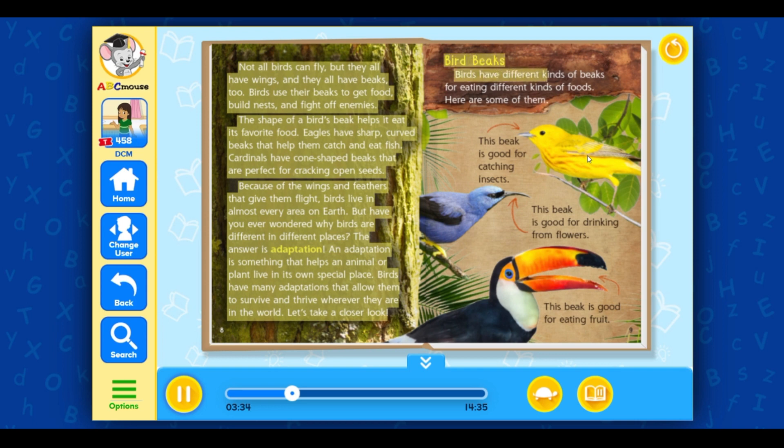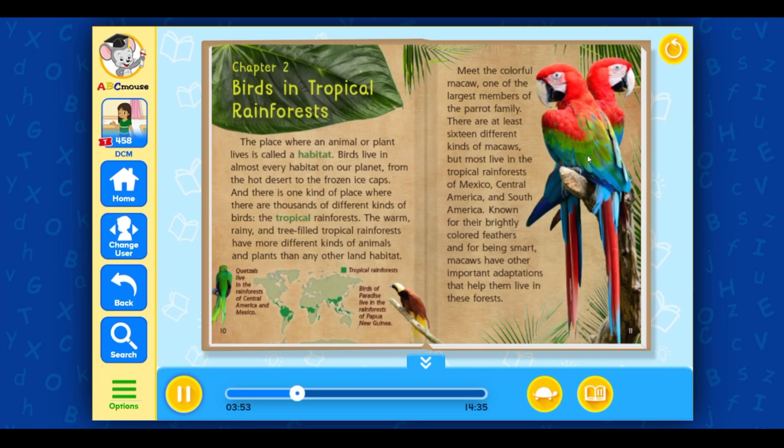Birds have different kinds of beaks for eating different kinds of foods. This beak is good for catching insects. This beak is good for drinking from flowers. This beak is good for eating fruit. The place where an animal or plant lives is called a habitat. Birds live in almost every habitat on our planet, from the hot desert to the frozen ice caps. And there is one kind of place where there are thousands of different kinds of birds — the tropical rainforests.